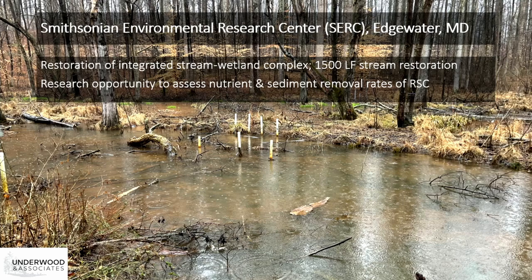This was demonstrated at the Smithsonian Environmental Research Center, or SERC, in Edgewater, Maryland. Here we restored an integrated stream wetland complex, using RSC to restore 1,500 linear feet of stream. This project also provided, and still provides, a great research opportunity to assess the impact of stream restoration on these ecosystems.